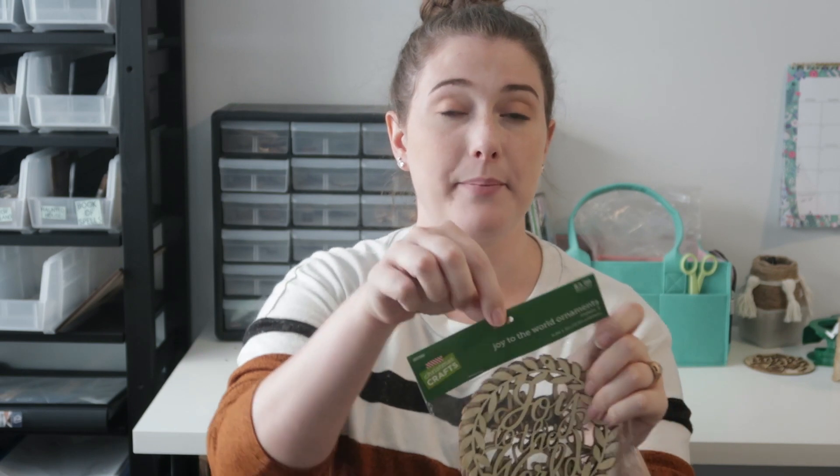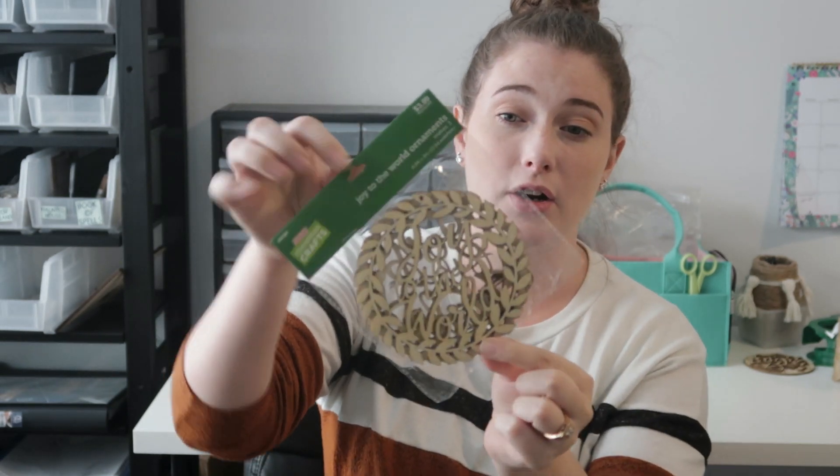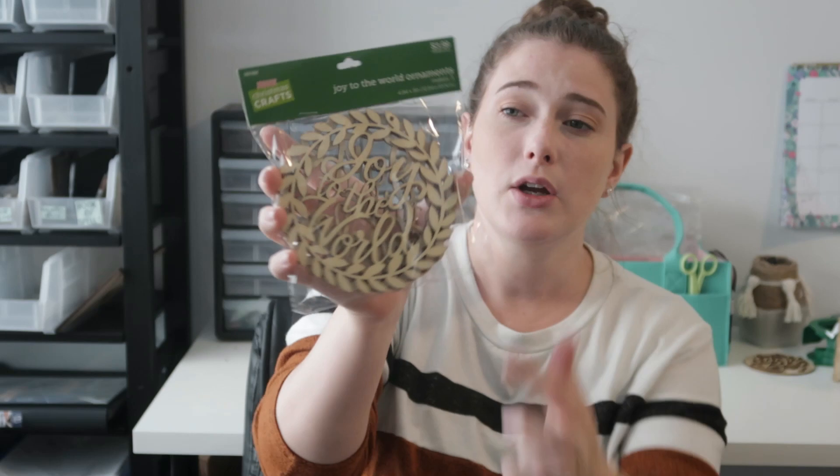They also had snowflake ornaments that come in a pack of six for $3.99 plus 30 or 40 percent off. They're a make-your-own ornament kind of deal and they're pretty big, which I think is really nice. I also found these "Joy to the World" ornaments with a little wreath — you get three of them, they're fairly large, with the words in the middle and a wreath around the edges. Really cute, will make for cute crafts.